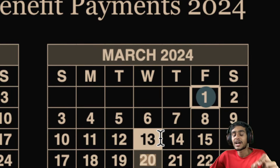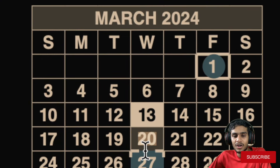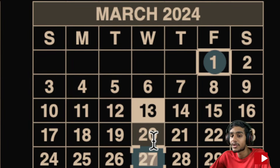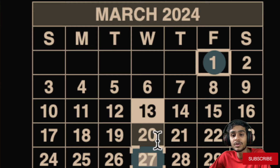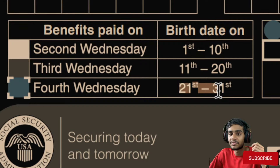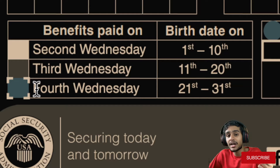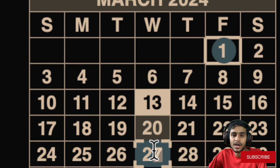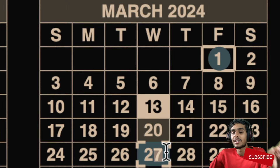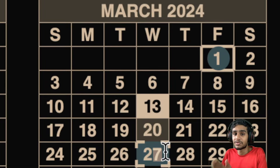Moving forward to the next important payment date: exactly one week later on March 27th, 2024, the next group of beneficiaries will receive their payment. If your birth date lies between the 21st and 31st of the month, be sure to check the fourth Wednesday, which lands on March 27th, 2024, for your social security fixed income benefits.